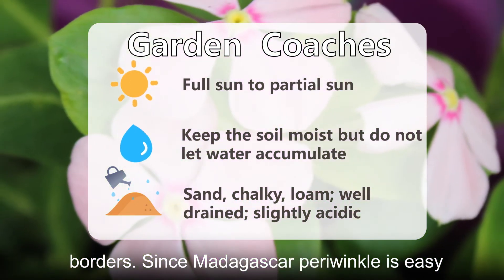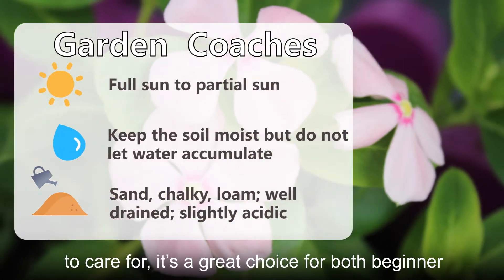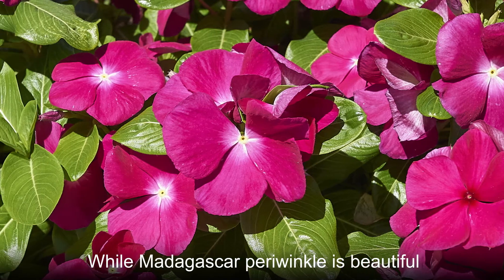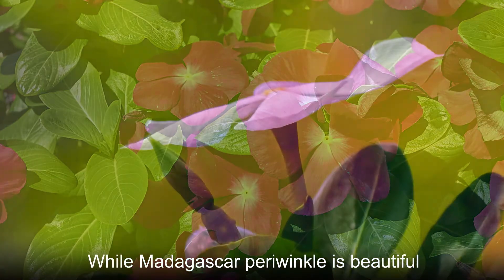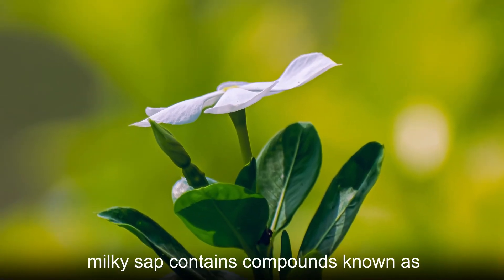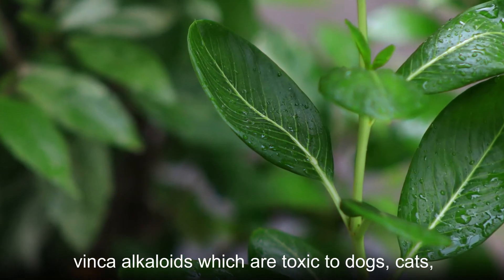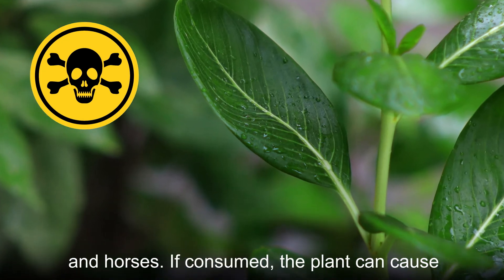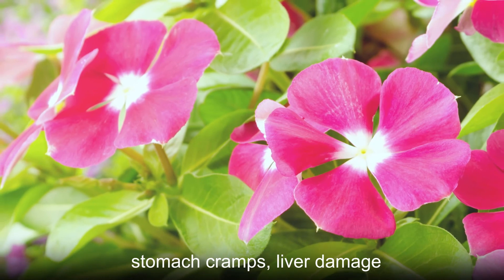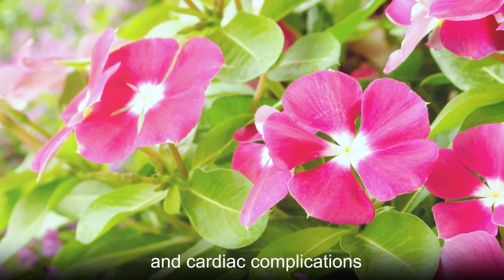Since Madagascar periwinkle is easy to care for, it's a great choice for both beginner gardeners and experienced plant caretakers. While it is beautiful, it should be planted with caution. The plant's milky sap contains compounds known as vinca alkaloids, which are toxic to dogs, cats, and horses. If consumed, the plant can cause stomach cramps, liver damage, and cardiac complications.